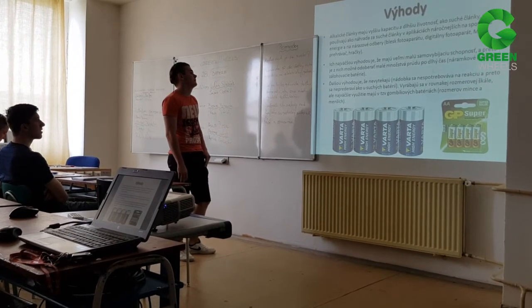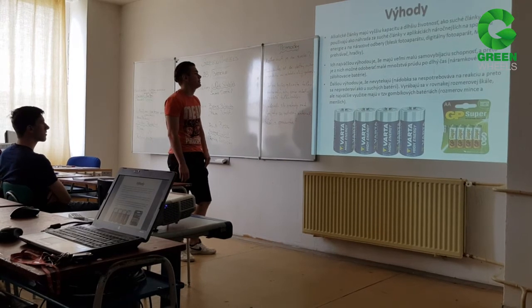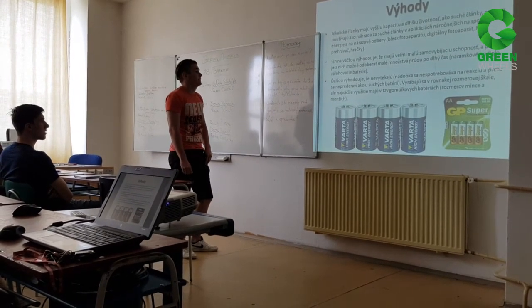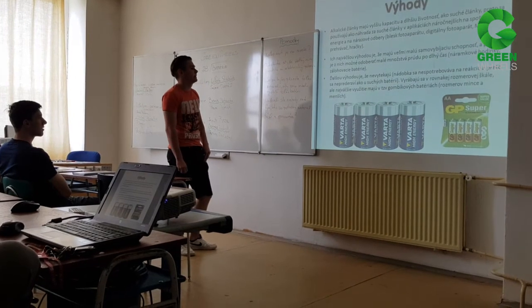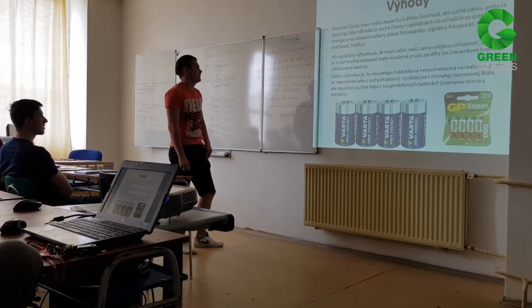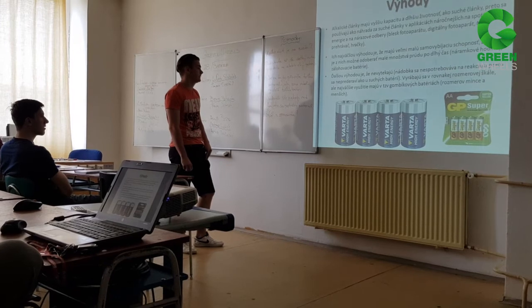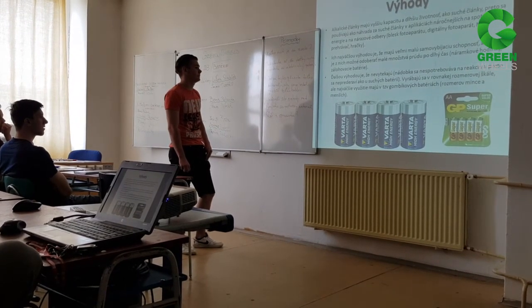The system is also used in various applications, a národženíších na spotrebu energie. Národžené odbyli: leské fotoaparátové digitál a MP3 prehrávač, na tračných. Ich najväčšou výhodou je, že majú veľma malú samodíniacu schopnosť, aby bolo možné odobrať malého sklap prúdu po dlhý čas.